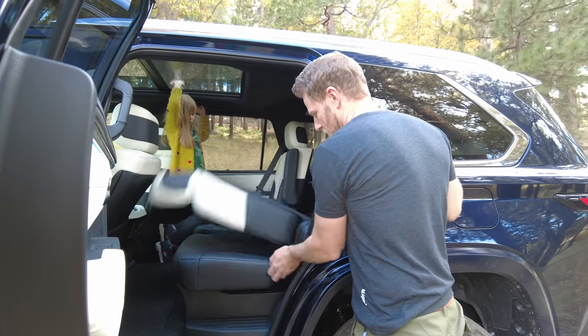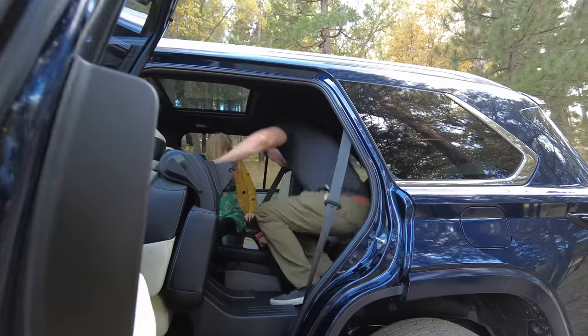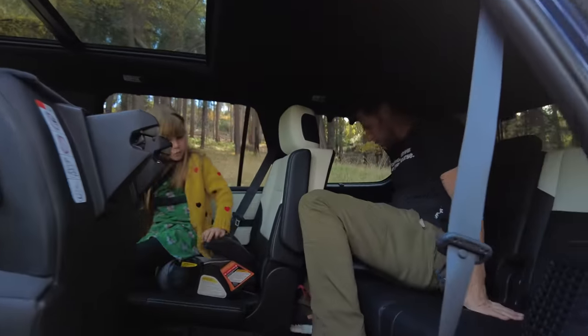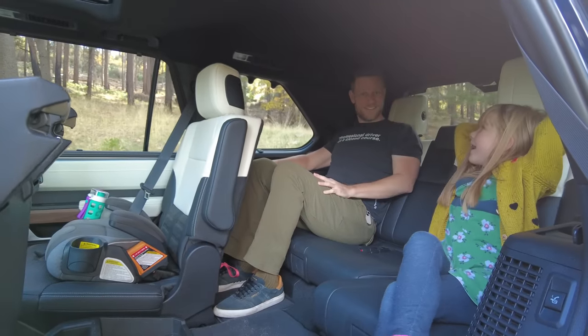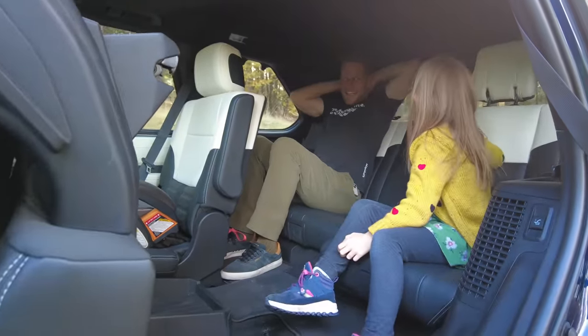Getting into the third row is very easy — the way the second row flips forward creates a wide pass-through. Once back in the third row, though, headroom is pretty tight for someone of my height, 5'10" with a long torso. There's enough knee room, but the butt-to-foot ratio makes for a slightly knee-high seating position. I would reserve that row for teenagers and children, probably.